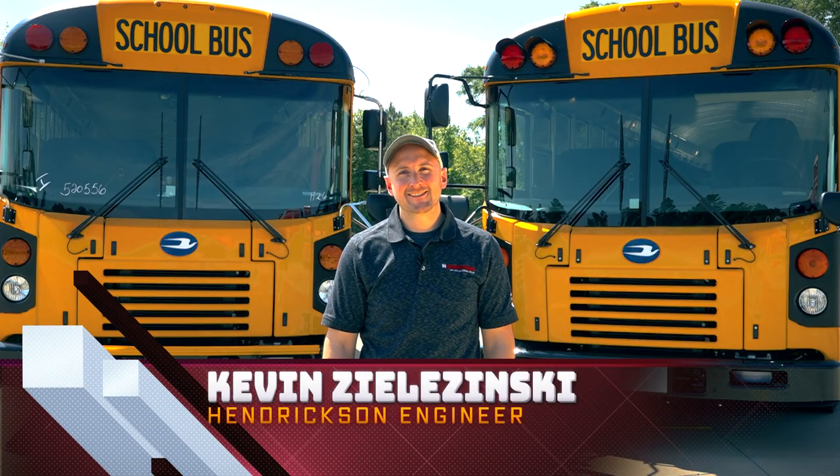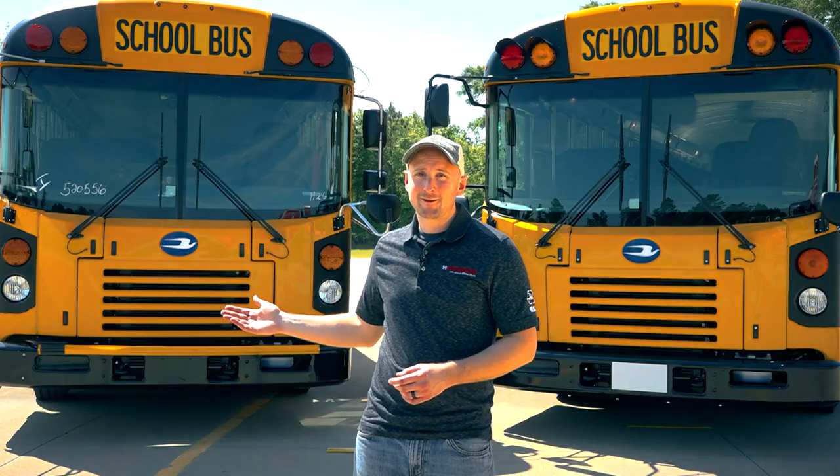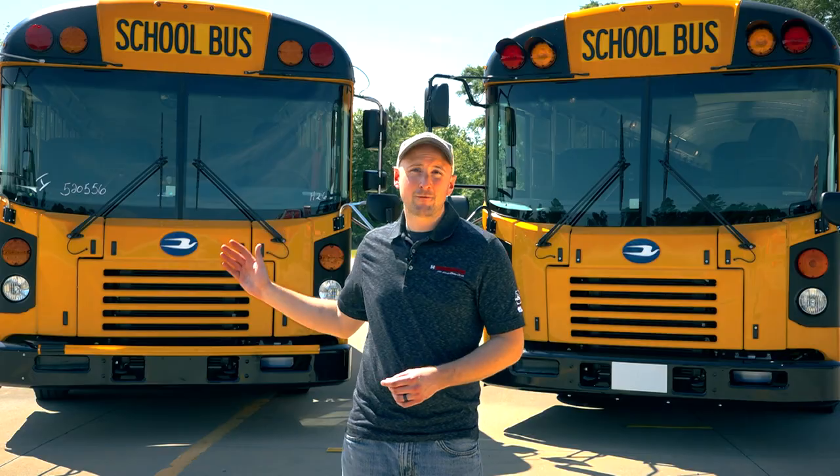Hi everyone, I am Kevin Zelizinski. I am an engineer at Hendrickson. We are the suspension supplier for Bluebird, and behind me there are two buses: one with our full air suspension — AirTek NXT on the front, Comfort Air on the rear — and the other is our full mechanical suspension, Softek NXT on the front and multi-leaf leaf springs on the rear.